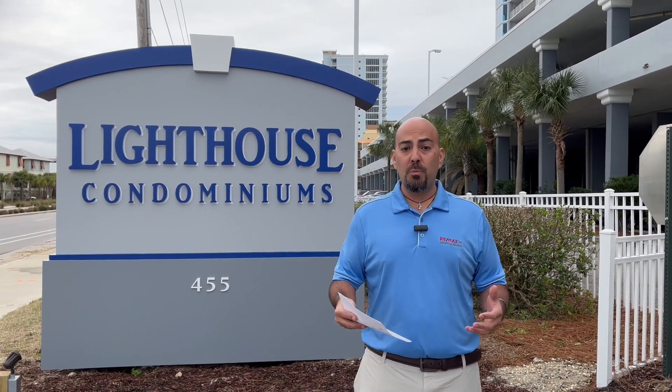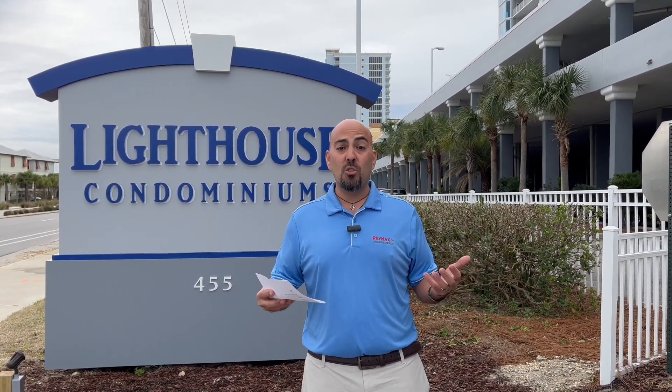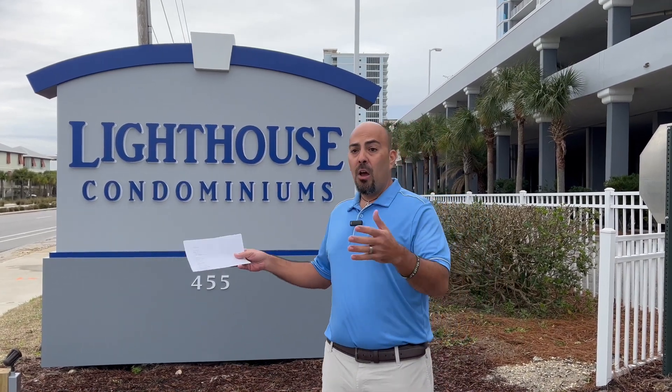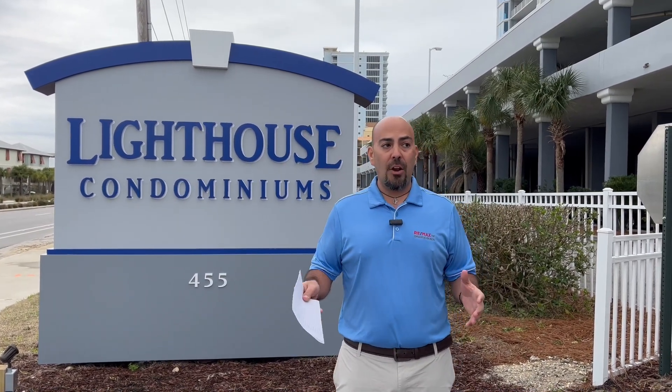This complex was built in 2006, consists of 251 units, 19 stories tall, with one, two, and three bedroom units, located right here on East Beach Boulevard, one mile from the hangout, so great walking area.